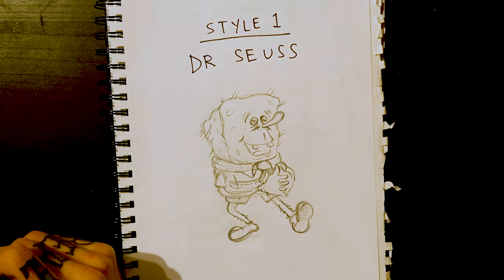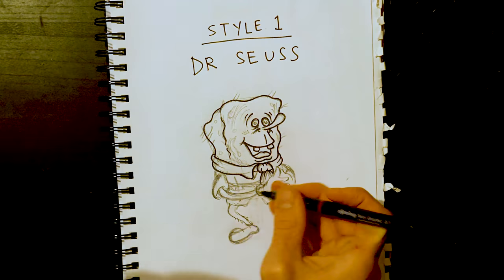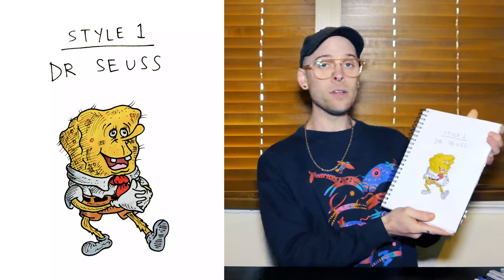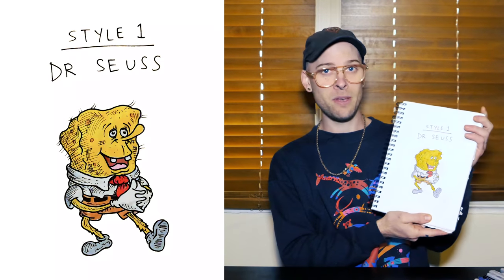I want to start this off by just emphasizing how creepy Spongebob would look in any other style. So I'll give him the gloves, lots of crosshatching, big upper lip. Holy shit, that is terrifying. That is pure nightmare fuel.